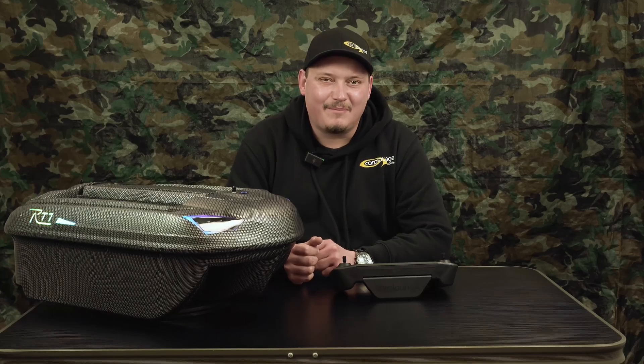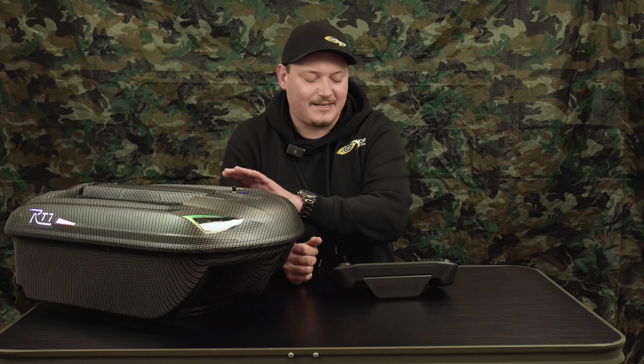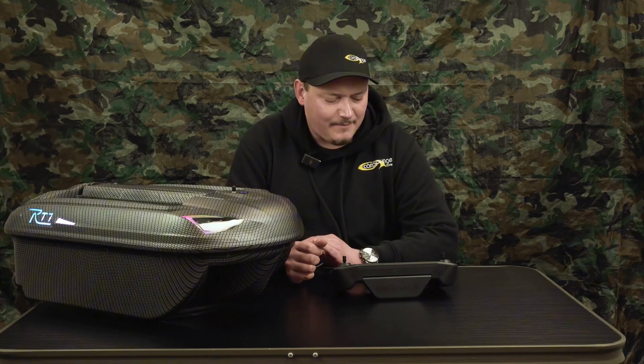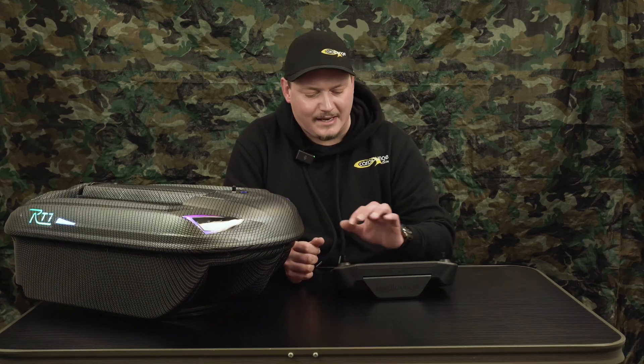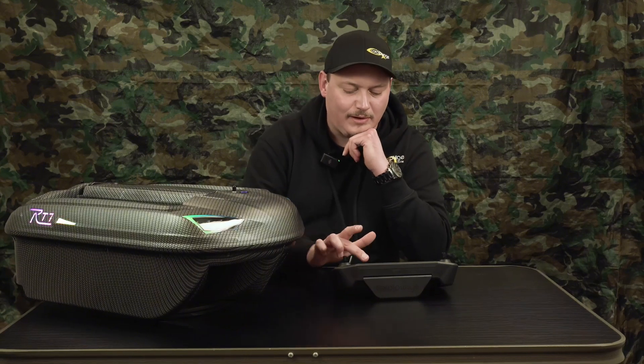Hi guys, welcome to the CarBlaunch Quick Tips. Today I'm going to show you some nice and handy features of our RT7 bait boat — some hidden features in my opinion, but very nice and interesting things inside your controller.